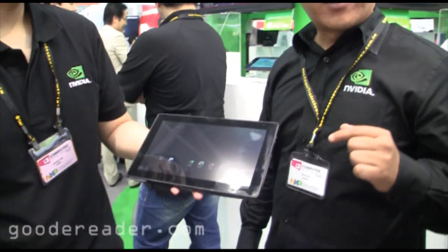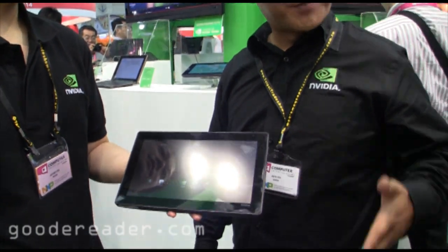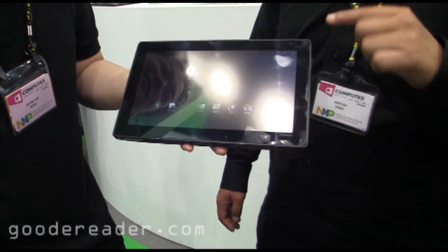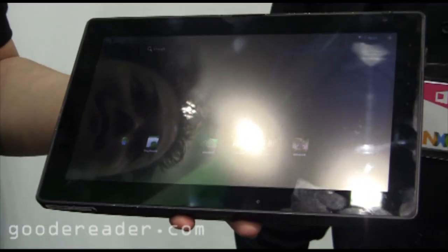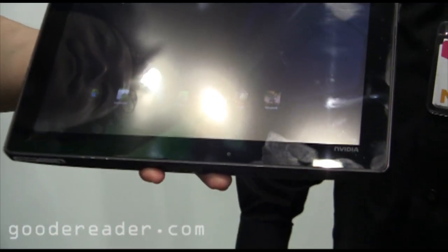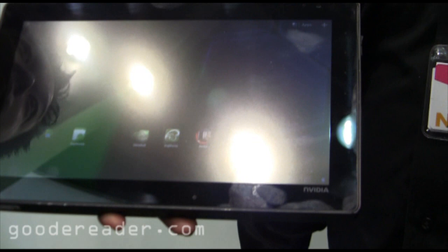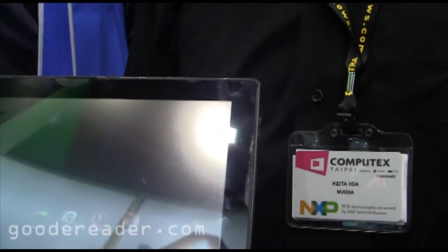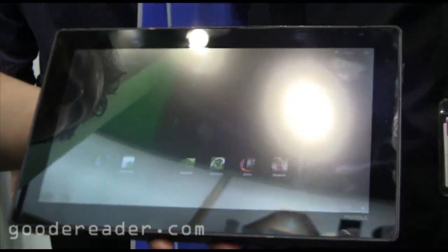What you're seeing here is what we call Kal-El, which is the name of Superman before he became Superman. This is the next generation version of Tegra — that's the code name, Kal-El. What it does is it's going to be the world's first system on a chip that features a quad-core CPU processor.